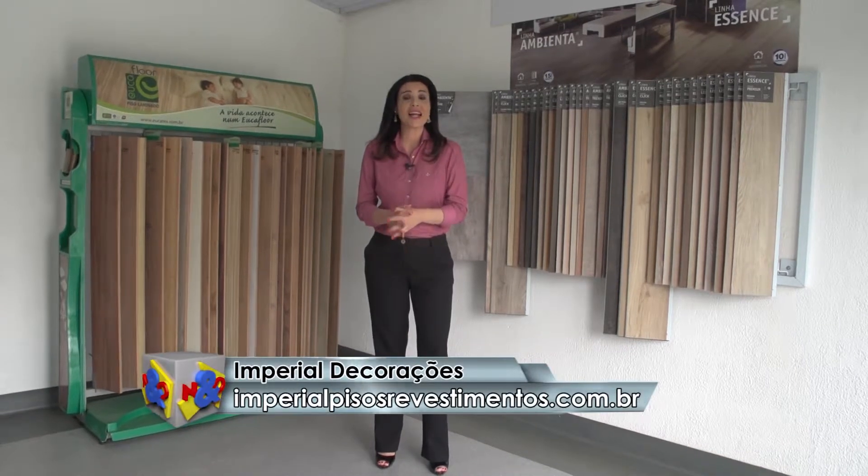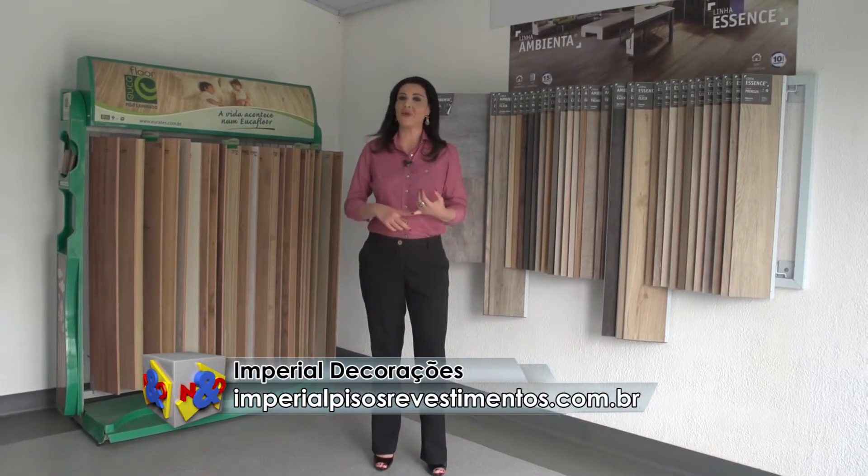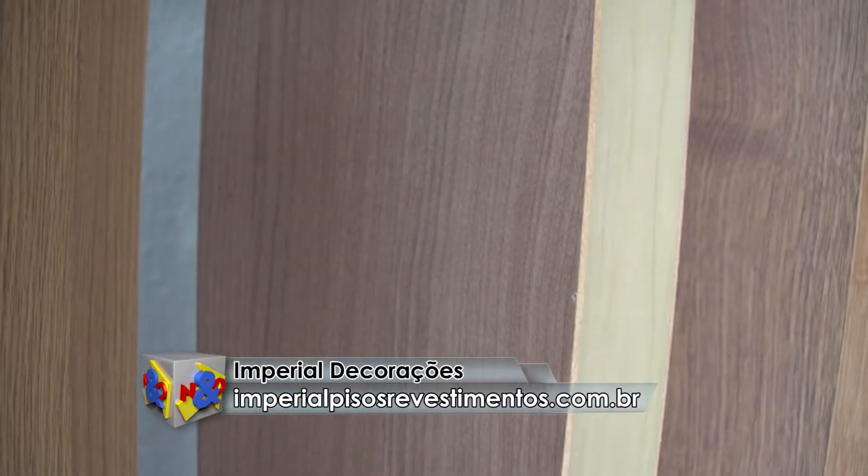A Imperial Decorações está no mercado há 29 anos com clientes satisfeitos porque eles oferecem qualidade, mão de obra especializada e também excelentes preços. Olha só,